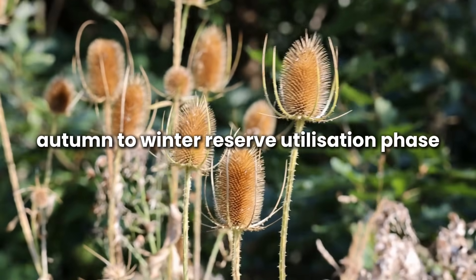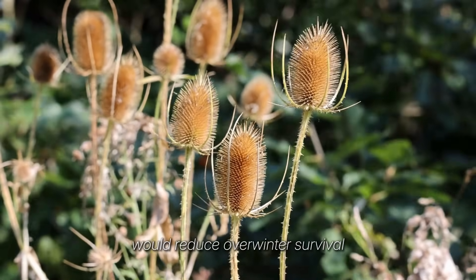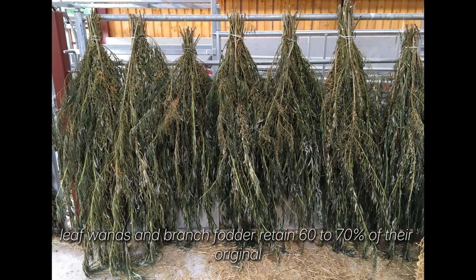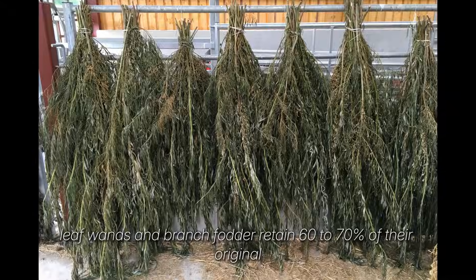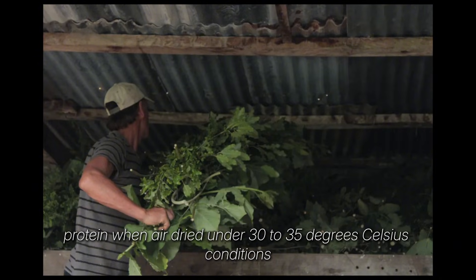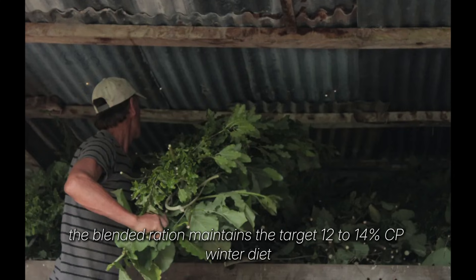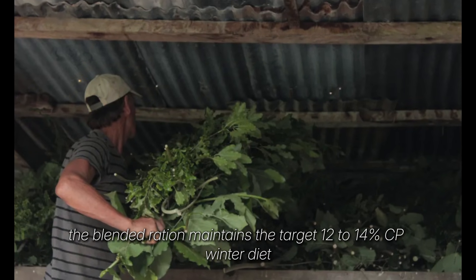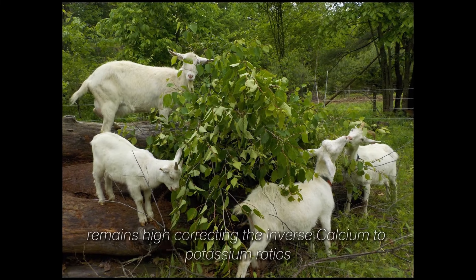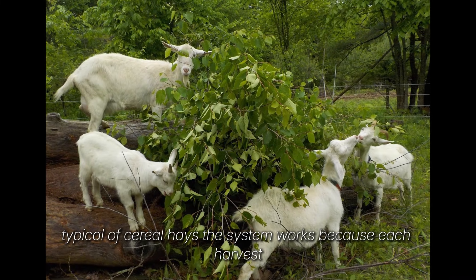Autumn to winter is the reserve utilization phase. By autumn, starch is relocating to the roots and any new cut would reduce overwinter survival. This is when the stored midsummer material is used. Leaf wands and branch fodder retain 60-70% of their original protein when air dried under 30-35 degrees Celsius conditions. Fed with lower protein grass hay at 8-10% CP, the blended ration maintains the target 12-14% CP winter diet without purchased supplements. Mineral ash, particularly calcium and potassium, remains high, correcting the inverse calcium-to-potassium ratios typical of cereal hays.